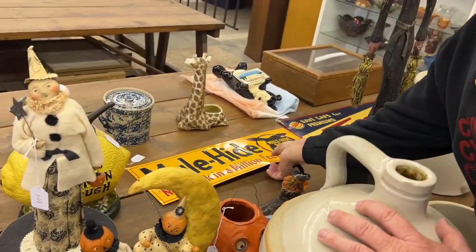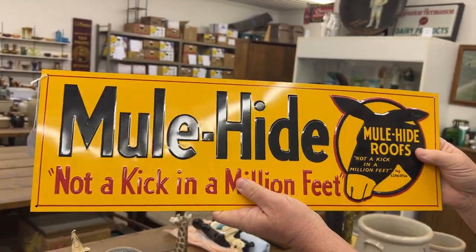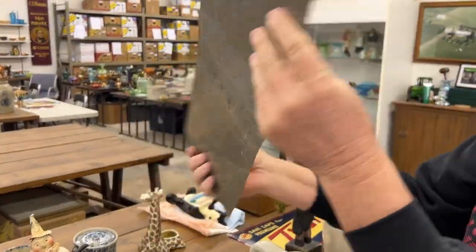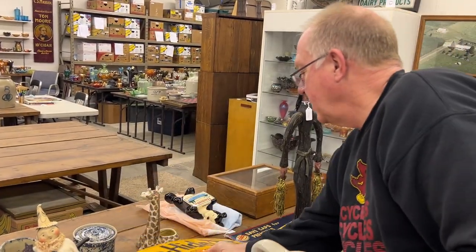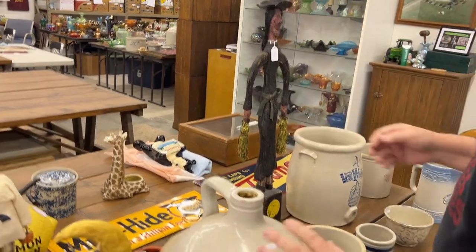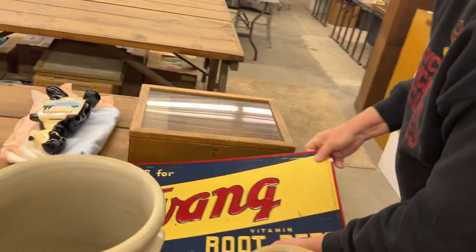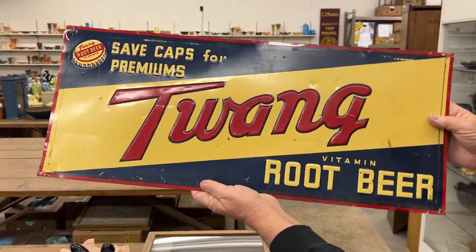A couple of advertising signs here. Mule Hide Roofs, Boss 10. Really nice, full backside — not a kick in a million feet. Here's — I guess you pronounce that 'twang' — Root Beer tin sign.